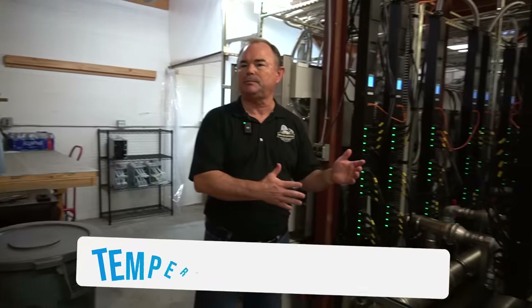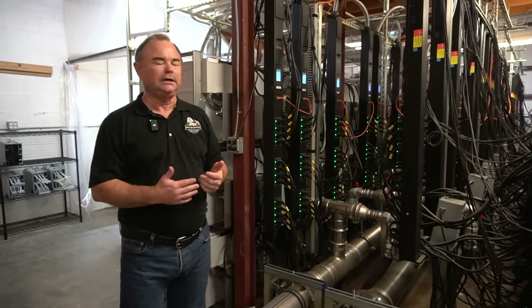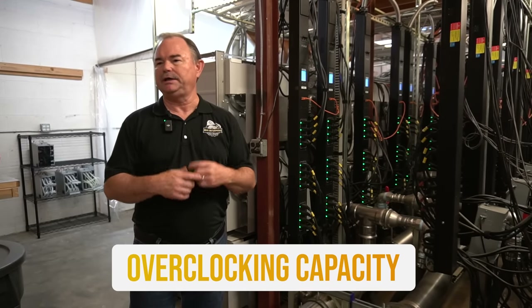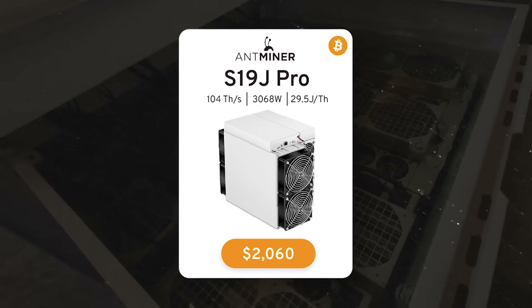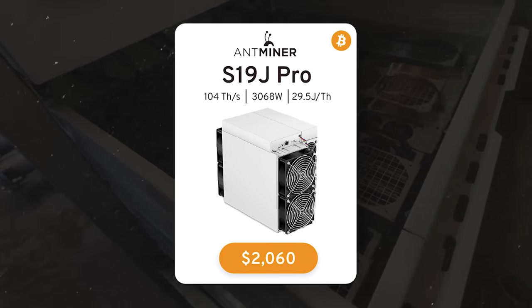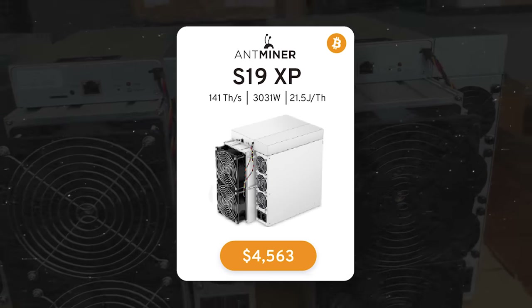A couple of things about immersion: number one, if everything is balanced properly you're able to maintain temperature much better, because where your heat is really being dissipated is in the dry cooler outside the building — that's why it's so quiet in here. The second thing is you can overclock these because the cooling system is so good and get better hash rate out of the same power consumption. All of these are S19J Pros, plus some S19 96s, and most are the 100–104 terahash units.